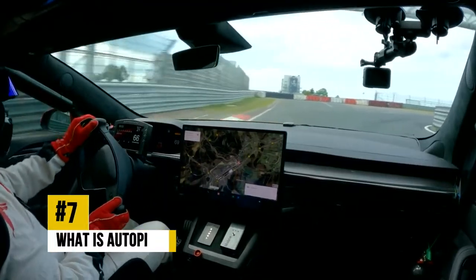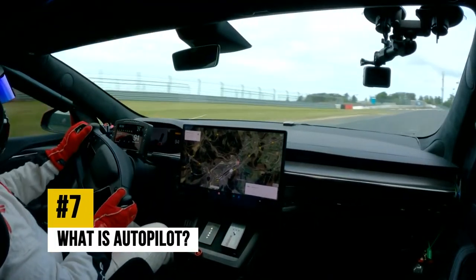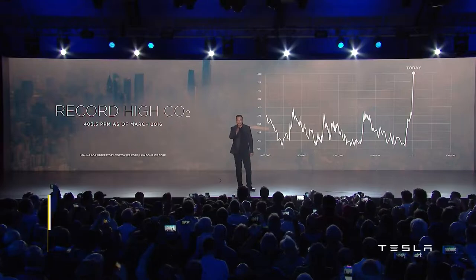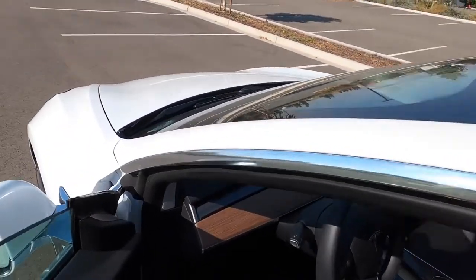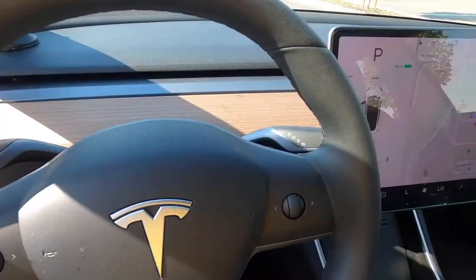What is autopilot? That's a good question, because hearing that someone like Elon Musk wants self-driving cars on the roads, and that autopilot is his plan to make that happen, can convey different things to different people. So let's have Tesla go ahead and describe it all for you.